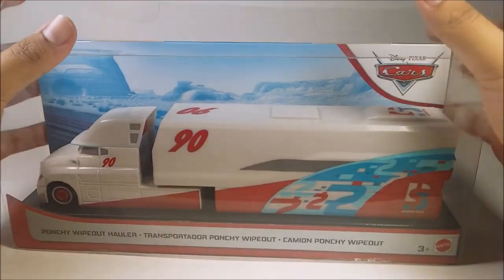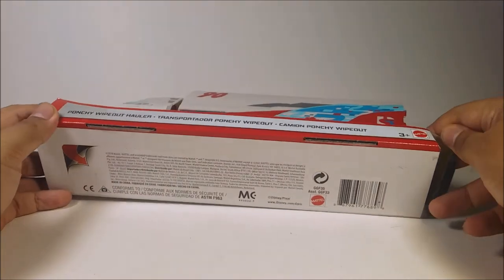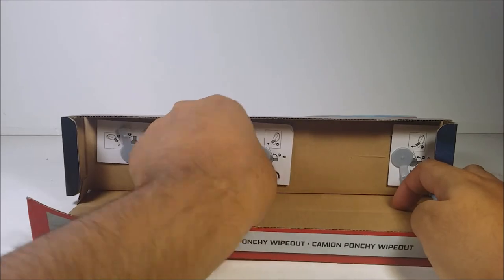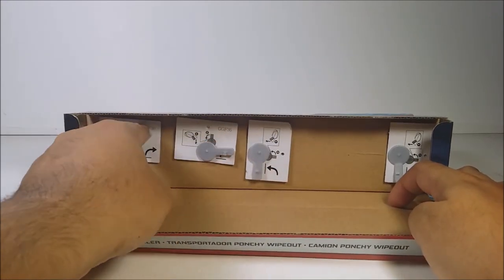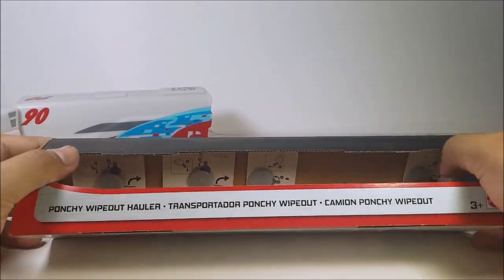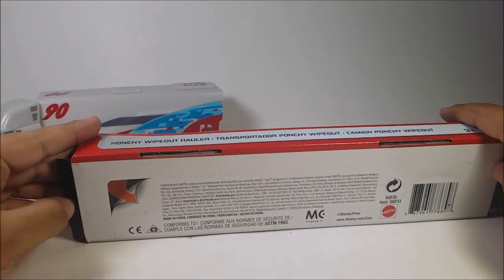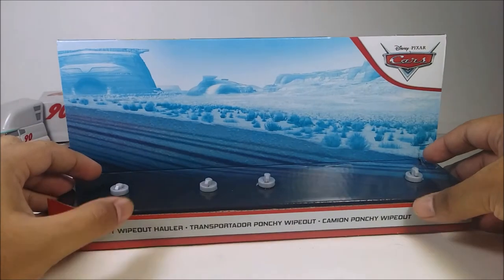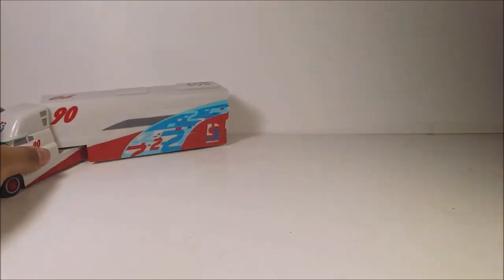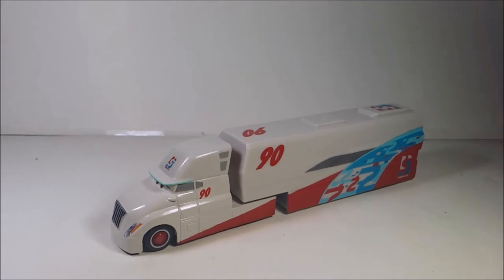Let's open it up — carefully open this without damaging the packaging. Fold these down. I'm not going to throw these away; I'll probably keep the packaging so I could put Paul Conrev back in the hauler nice and carefully. So here it is — Paul Conrev's hauler, what it looks like out of the packaging.